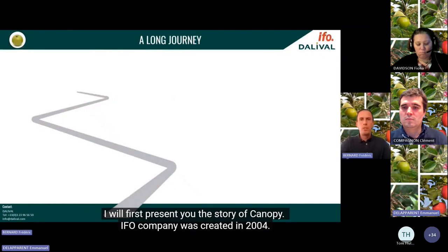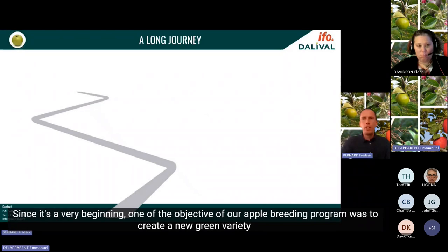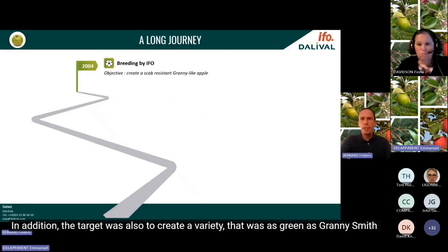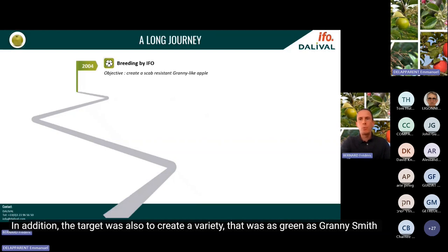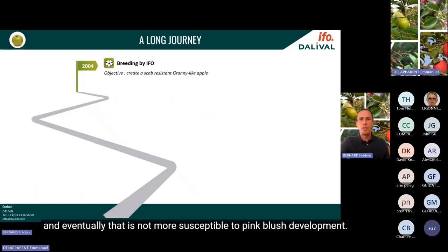IFO company was created in 2004. Since its very beginning, one of the objectives of our apple breeding program was to create a new green variety to be an alternative to Granny Smith, having the scab resistant gene RVI6. The target was also to create a variety as green as Granny Smith that remains green after storage, and that is not more sensitive to pink blush development.